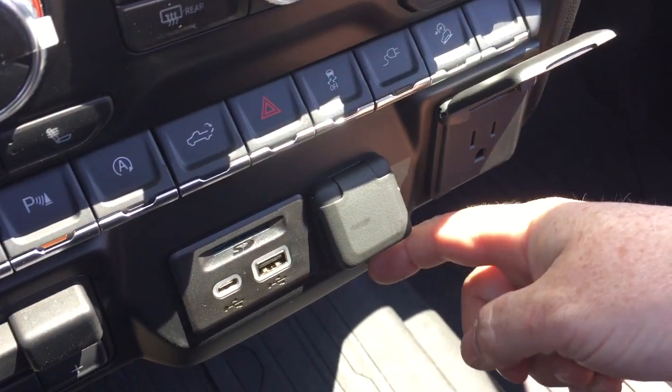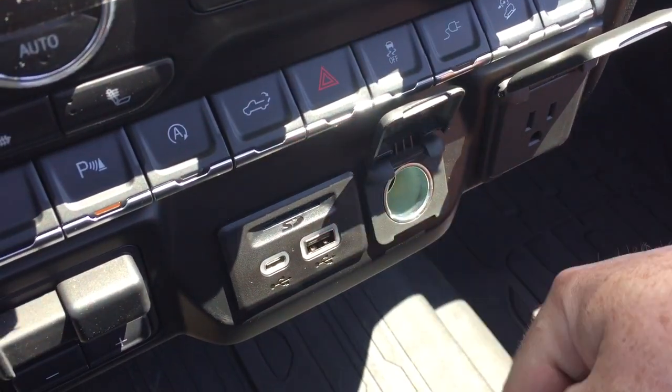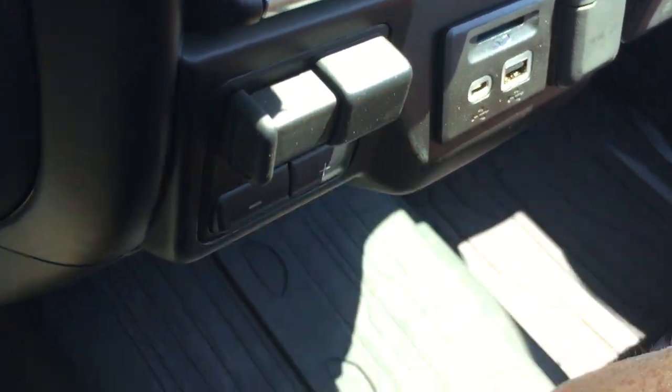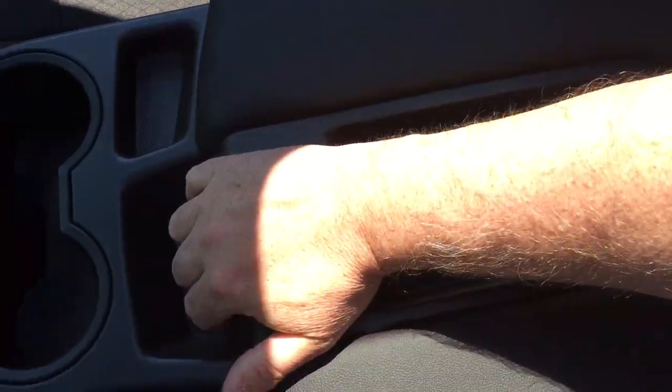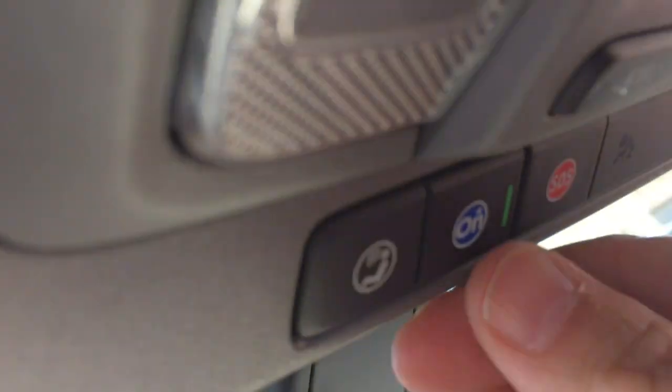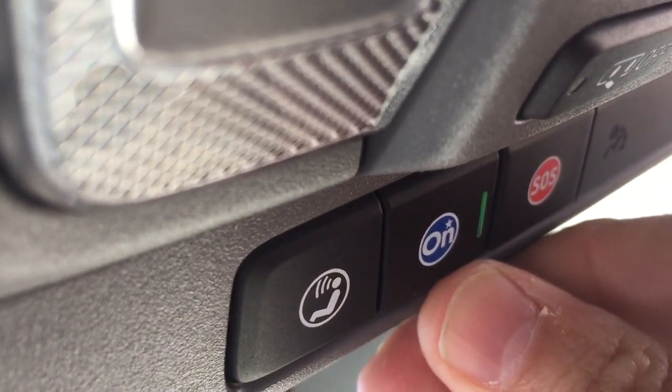Hill descent control. Three-prong, 12-volt, USB, and USB-C. Right here you'll find your trailer brake. Premium floor mats throughout. The armrest features storage space located below, a pair of cup holders — this just lifts up very easily — and additional storage in the middle as well. Double glove box, and the lower portion locks. Your OnStar service is available there at the rearview mirror.